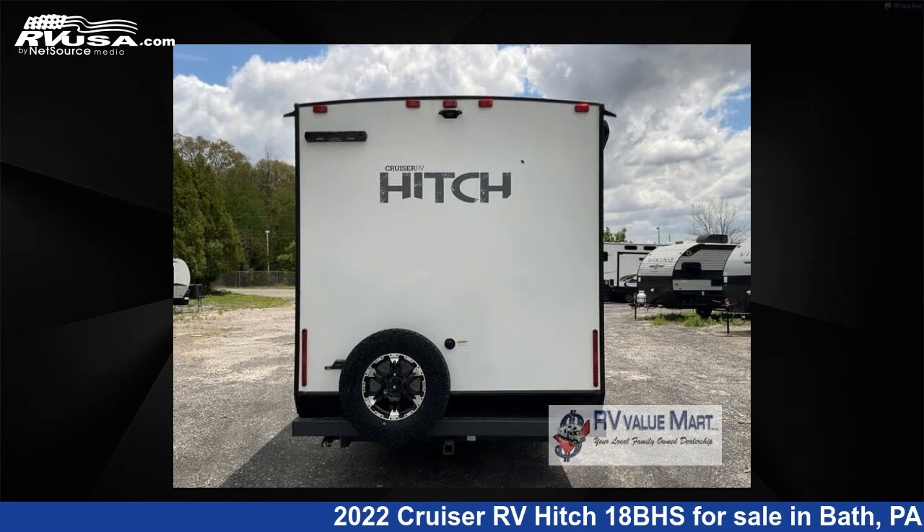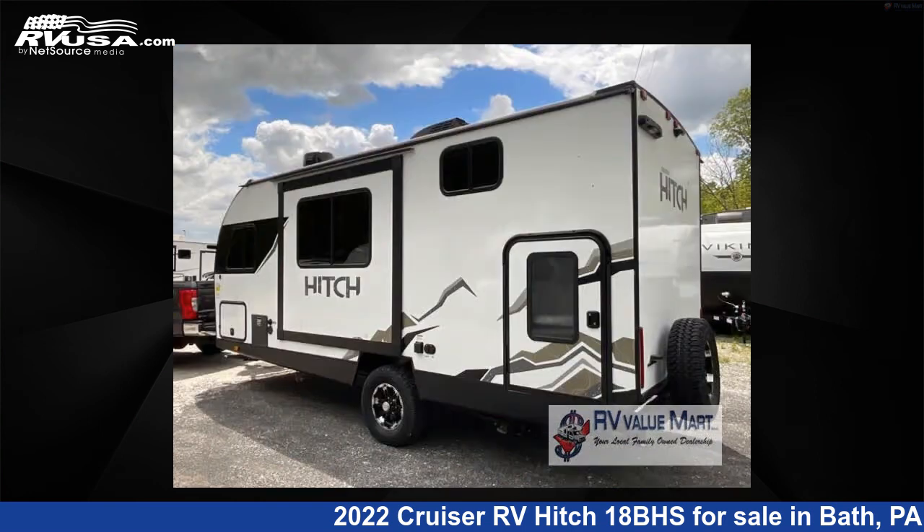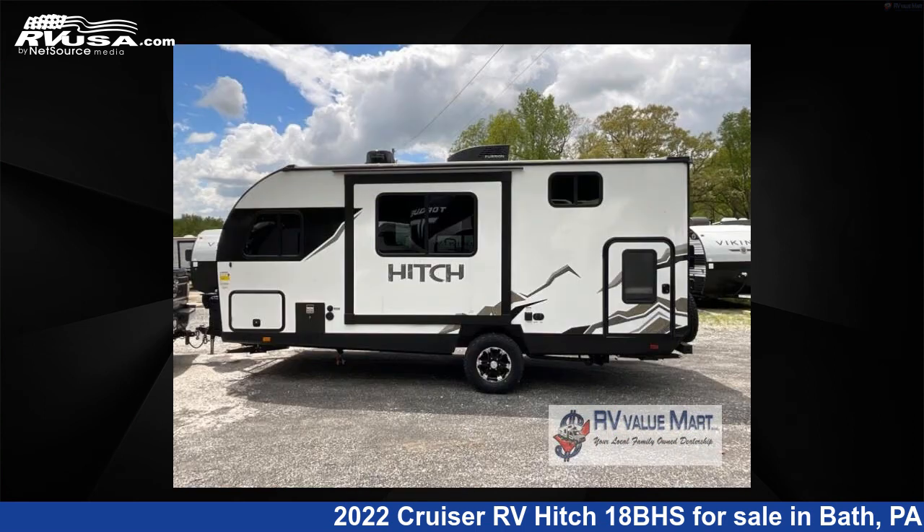The floor plan layout of this travel trailer features a bunkhouse. For more information and pricing on this unit, and to see all units available for sale by RV Value Mart, visit rvusa.com.